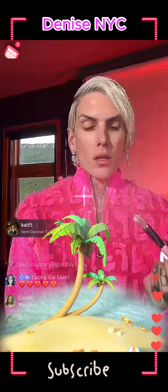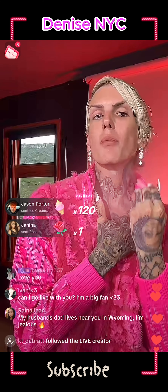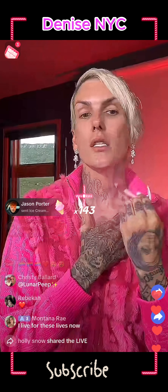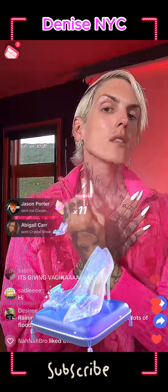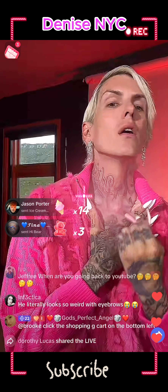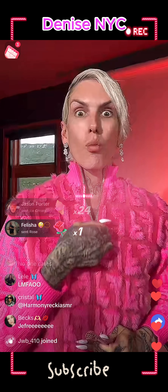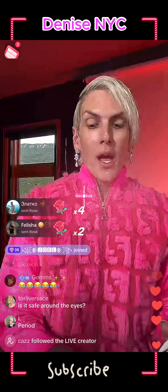If you think we're done moisturizing — we're not. Always do the neck, do the ears, do everything. The neck is so important; a lot of people forget about it. If you spray perfume on your neck for years, when you're older your neck is gonna look like a saggy dried piece of fruit. Mine is gonna look stunning.